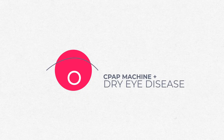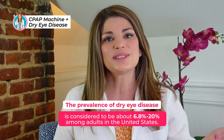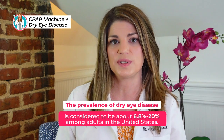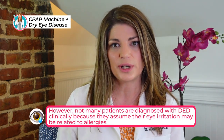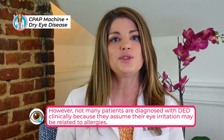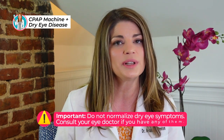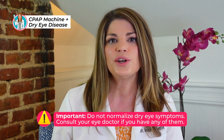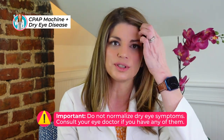The prevalence of dry eye disease has been estimated to be from about 6% up to more than 20% among adults in the United States. But many patients are not diagnosed with dry eye disease clinically because they assume their eye irritation could be related to allergies, exposure, or some type of irritant. In other words, we normalize our symptoms of dry eye, and patients will oftentimes try to treat dry eyes at home with little to no improvement.